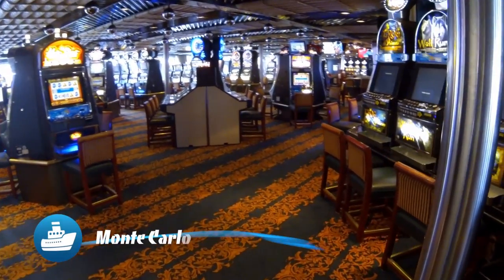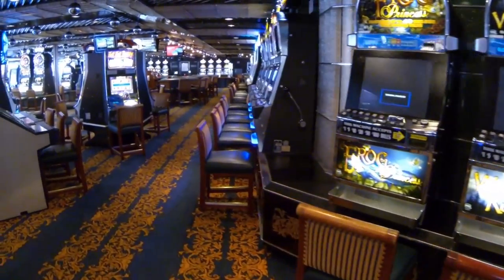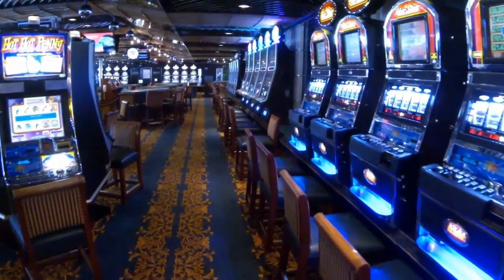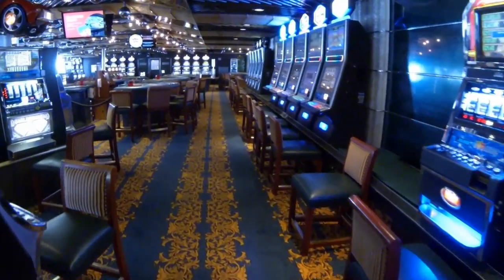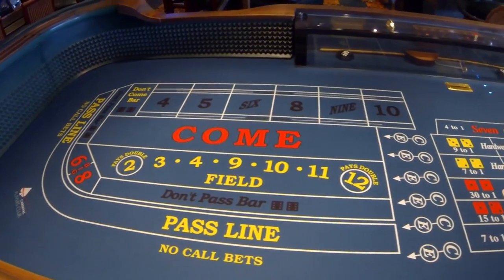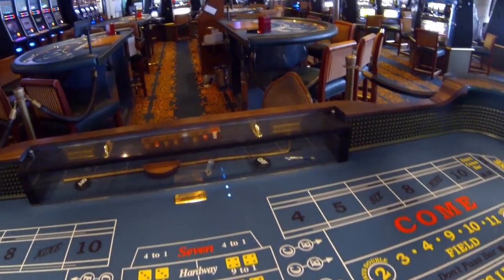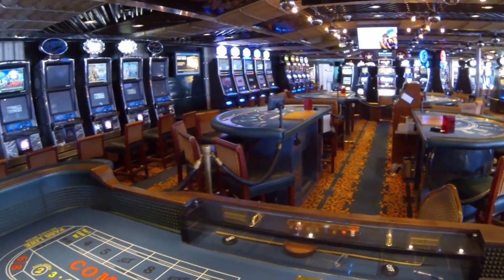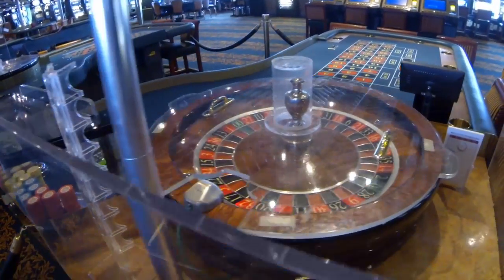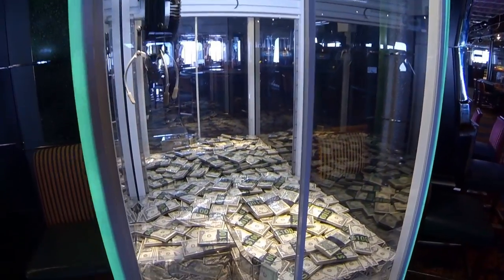The on-board casino comes to life typically any time the ship is in international waters, and it's a great gathering place for passengers looking to try their luck. Located on Promenade Deck 9, the Monte Carlo has slots, blackjack, craps, roulette, bingo, and Texas Hold'em for gambling fun. The layout is open and it's easy to find your game. Who knows, maybe you could take some of this home.